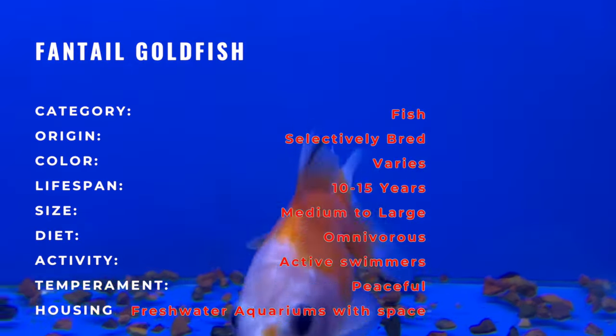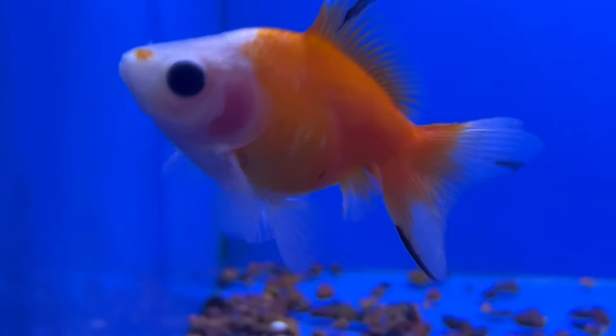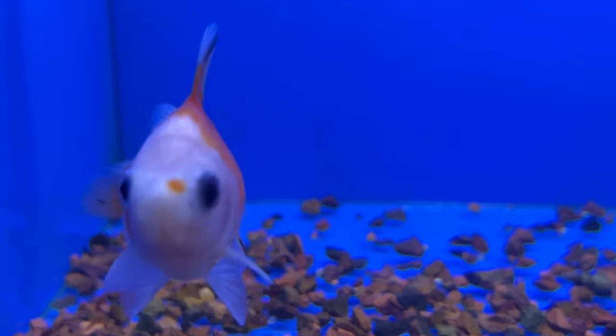The Fantail Goldfish is characterized by its graceful double tail, which opens up like a fan, creating a symmetrical and eye-catching display. They come in a variety of colors, including orange, red, white, and calico patterns, adding to their visual appeal. The rounded bodies and flowing fins contribute to an overall sense of elegance and simplicity.